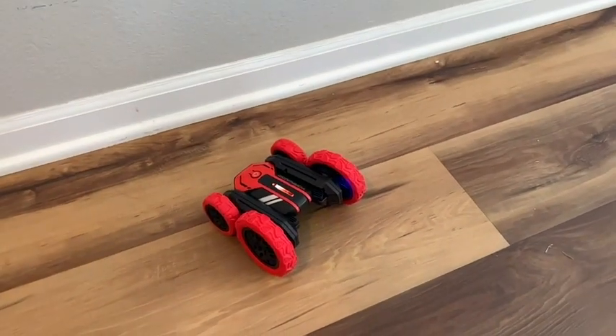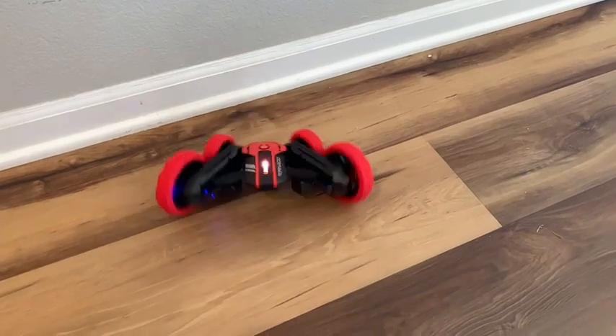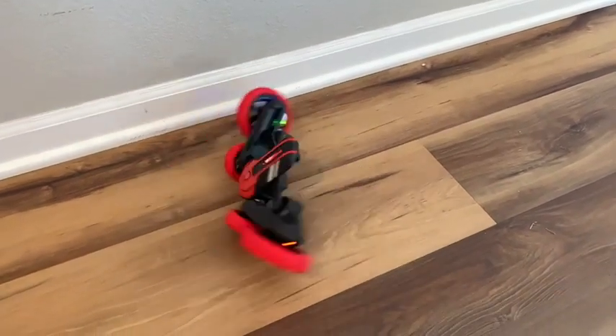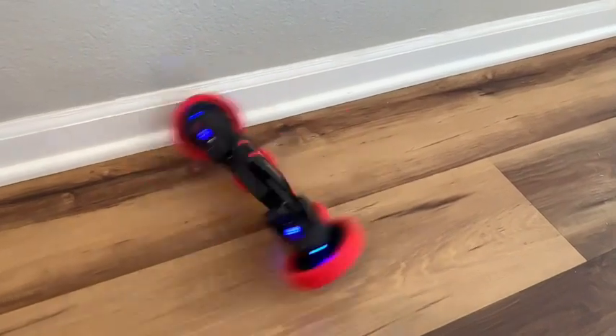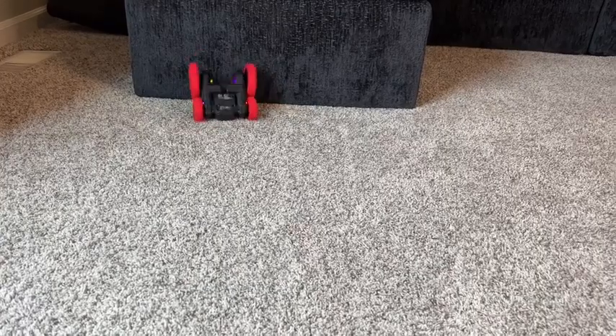This car is called the Tornado, and it's a tornado for good reason. Once you really get it going and spinning, it spins so fast that the wheels separate so it can actually spin and it looks just like a tornado. The Tornado comes with a rechargeable battery so it's easy to charge back up and get to playing.